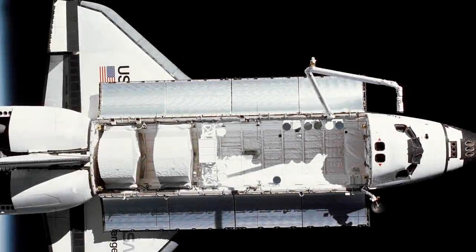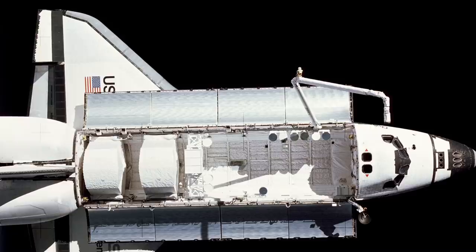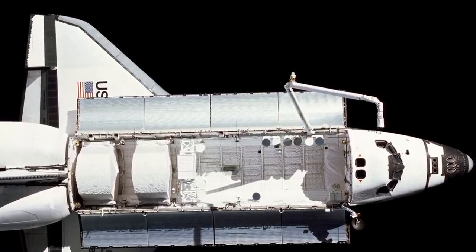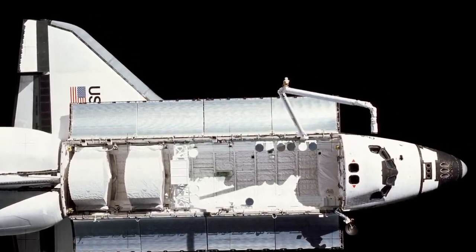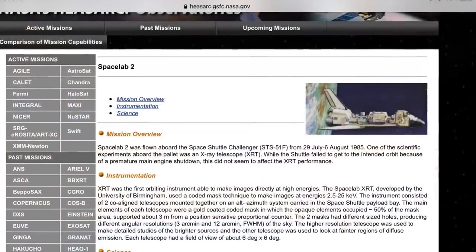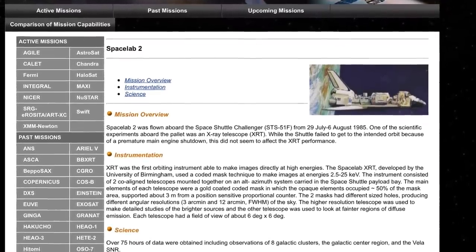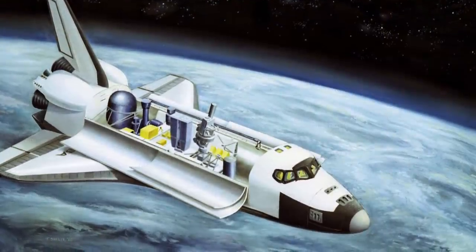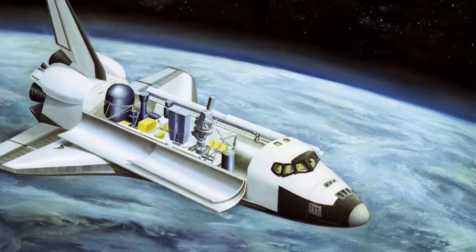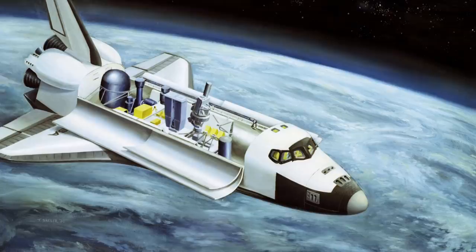This is the story of Challenger's 8th mission, or STS-51F. The story of STS-51F starts on the 12th of July 1985. The space shuttle was on the pad and it was ready to go. It was carrying Spacelab 2, a reusable lab developed by the ESA. The shuttle was also carrying a helium-cooled IR telescope, and — I kid you not — Pepsi and Coke in specially designed cans so that astronauts could drink soda in space.